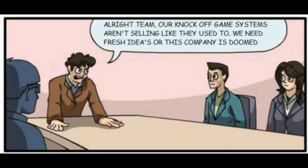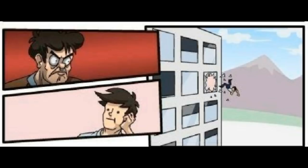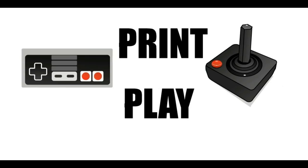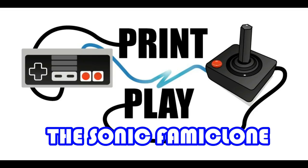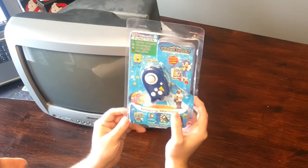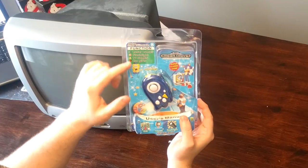Alright team, our knockoff game systems aren't selling like they used to. We need fresh ideas or this company is doomed. A new handheld that plays all the same games our other systems do, but needs a TV to be used, and it's shaped like Sonic the Hedgehog's head. Well, isn't Sonic the Hedgehog Sega's mascot? And it's also a flashlight. From some of the greatest bootlegging minds of our generation, we have a console that has more brand confusion than Justin Bieber at an old folks home. This is the MGP Slim Station Number 8.